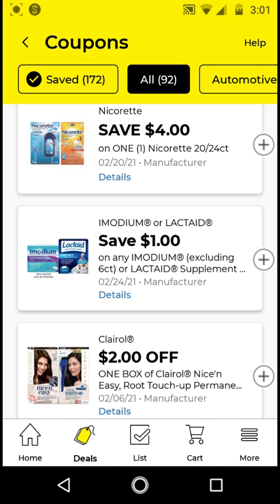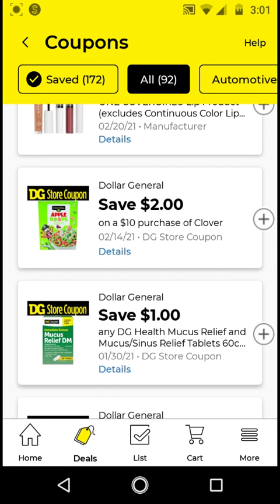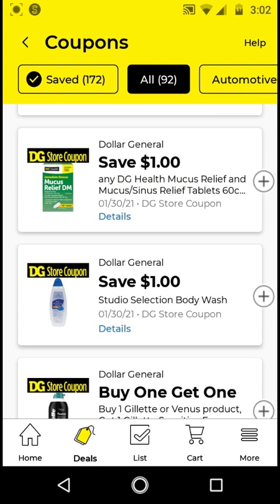I will not be clipping the Nicorette, Imodium, Electate, Clairol, or CoverGirl Lip. I think the CoverGirl Eye is the best manufacturer digital — if you can make anything half price after coupon, it's good to include in a $5.25 deal. For the Clover Valley, if you need food items, go ahead and clip this $2 off $10 — it works on Clover Valley food items. I will not be clipping the DG Health Mucus. For the Code items — these are $8; with this $1 off digital it'll be $7, but I will not be clipping this. The Dove Studio Selection is $4; with this $1 off digital it'll be $3, but I will not be clipping this. If it costs $3, might as well clip the Irish Spring and get that for $3 because it's a brand name rather than generic.